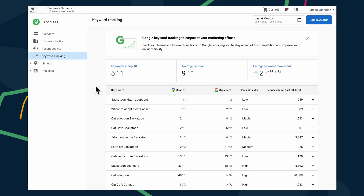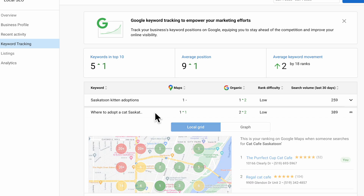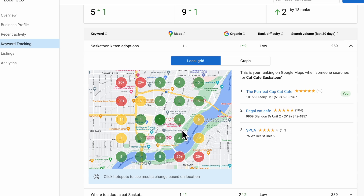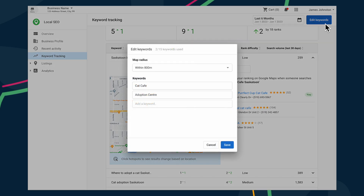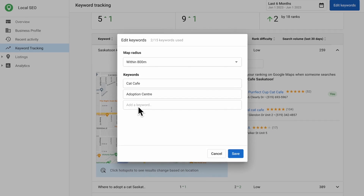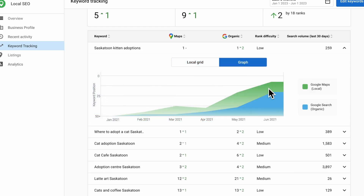So how does it work? Let's take a look. Imagine you have a client that's a cat cafe. Using local SEO, you'll be able to pinpoint exactly which keywords are helping your client rank and exactly where those areas are. With the local grid, we can see how our cat cafe is performing in certain areas across the city and see how they compare to their competition. You can easily add up to 15 keywords relevant to the business, or soon use Vendasta's AI that will recommend the perfect keywords to track. Over time, the cat cafe will be able to see exactly how their rank has changed with the graph feature, providing you with built-in proof of performance.